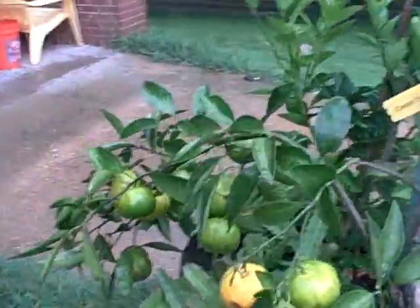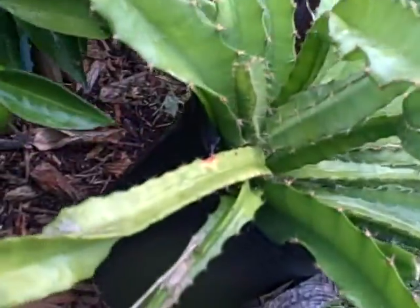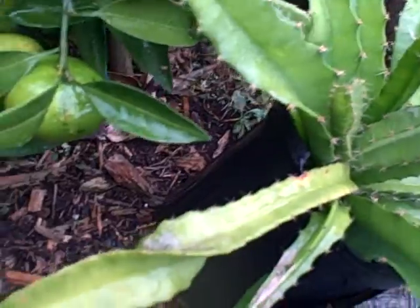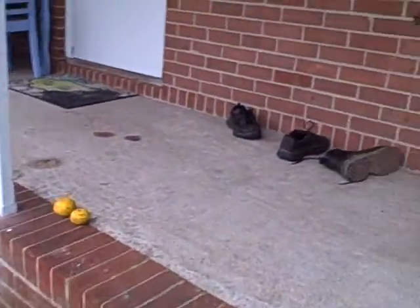Yeah, so I might want to start fertilizing some of these dragon fruits — they're starting to get a little yellow down there, while others are nice and green.